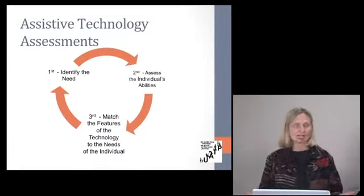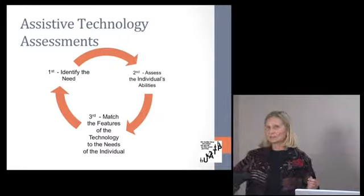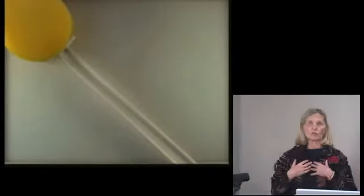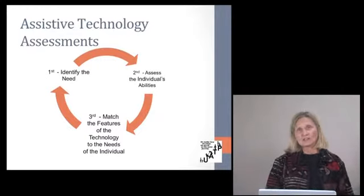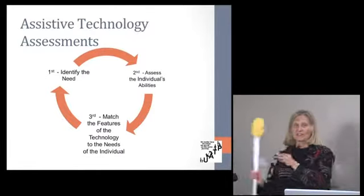When looking at assistive technology, first you want to identify a need. There are many things we might like, but is there a real need for that individual? Then we want to assess the person's abilities. If you have limitations in range of motion of your shoulder, then something like an extended-handle sponge is going to be very handy for washing your back or the back of your legs. The key question is: can they do the activity without an assistive technology device, or do they need something?